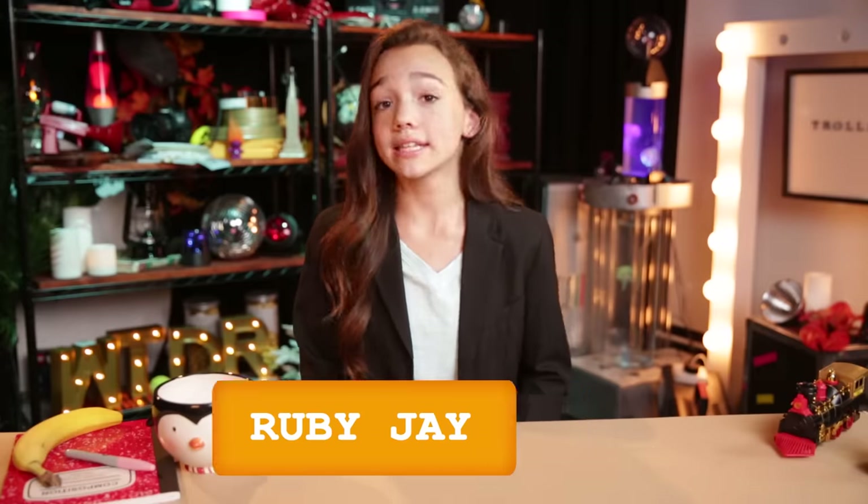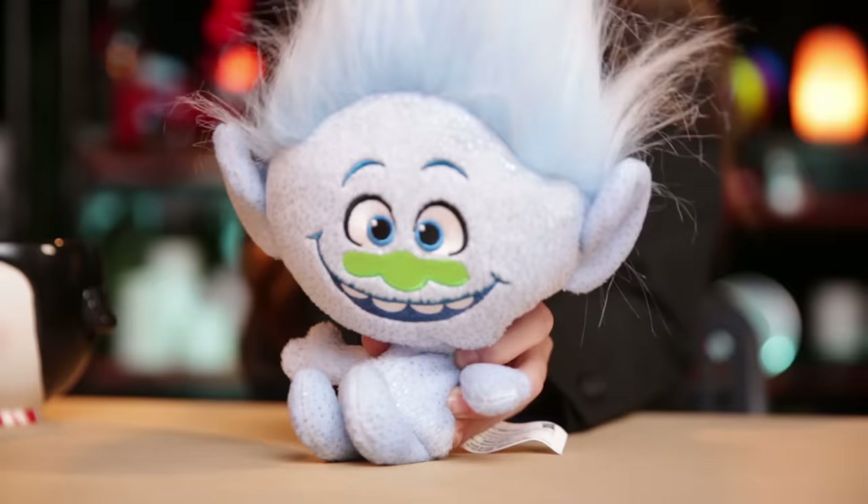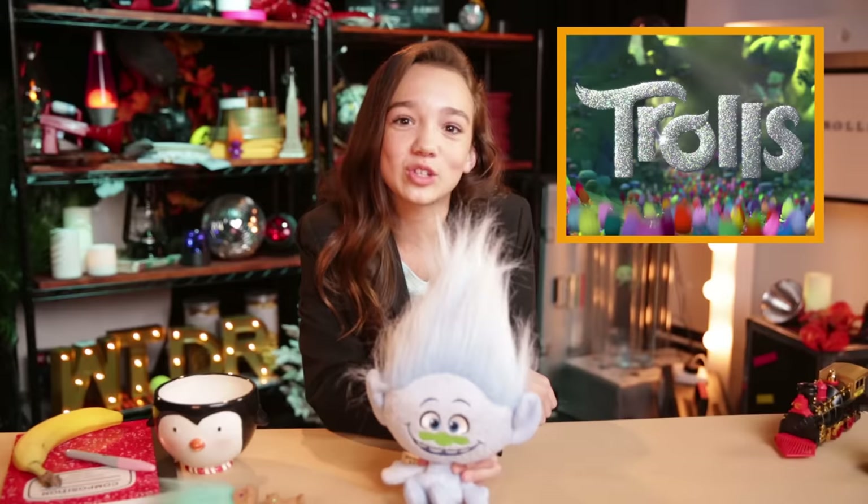Hello movie fans, welcome to the show. Today we are going to be talking about — well, not those cute little troll dolls that were invented in 1959 — we're going to be talking about the movie Trolls.